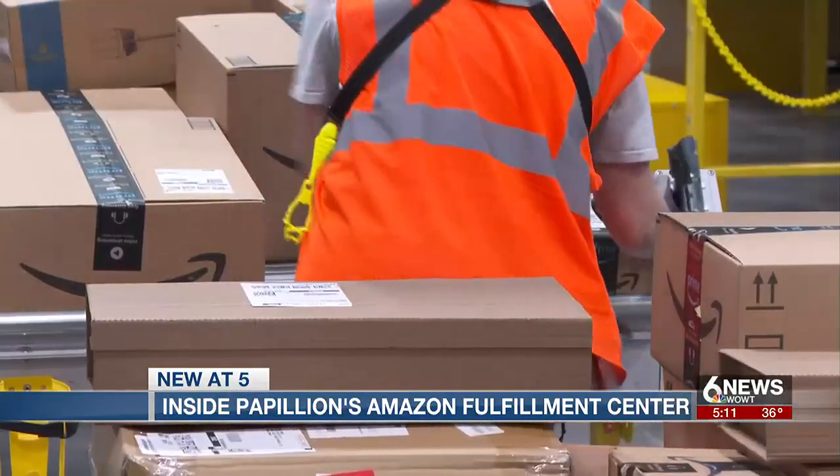On your side, Johan Morin, 6 News. The new Fulfillment Center will be Amazon's fifth operational location in the Omaha region.